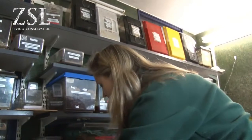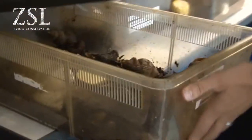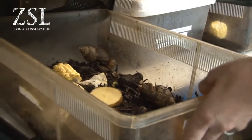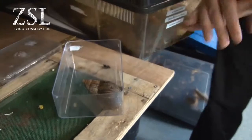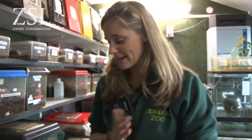We also have giant African land snails. Quite a few of these ones are quite young at the moment so they're not as big as they can get. They grow to be about 30 centimeters long, so this one has got quite a bit of growing left to do.